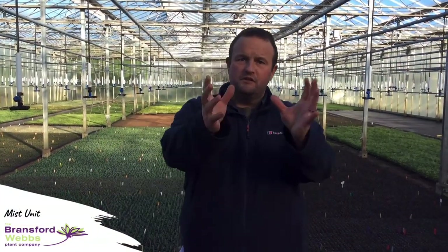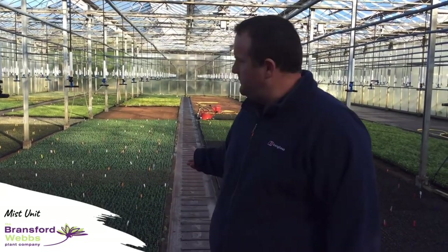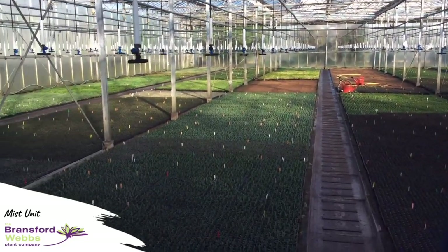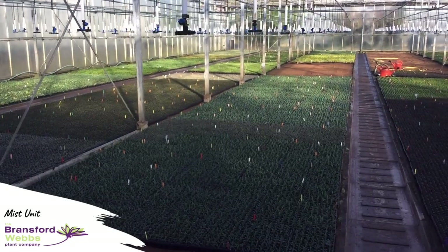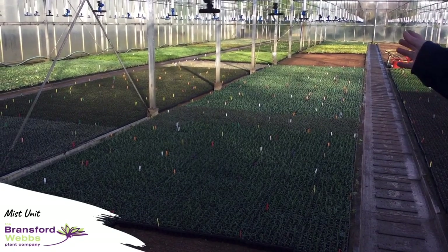Now into the mist unit — apologies if it all fogs up because it can be a little bit like that in here. This is a very busy time for us. If you look behind me there are many many hebe cuttings going in the ground now. Hebes generally take anything between two and four weeks to start rooting.